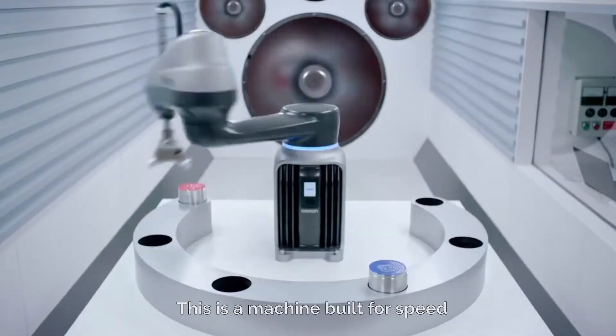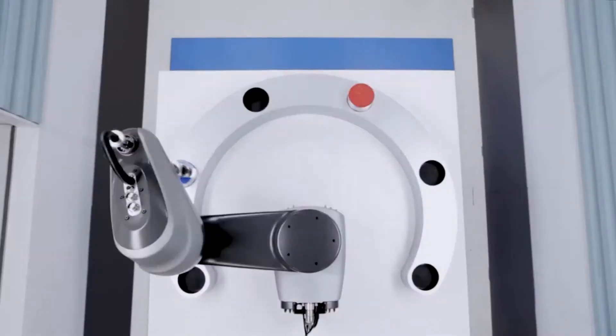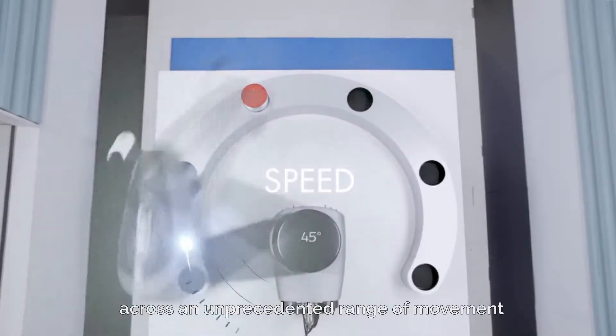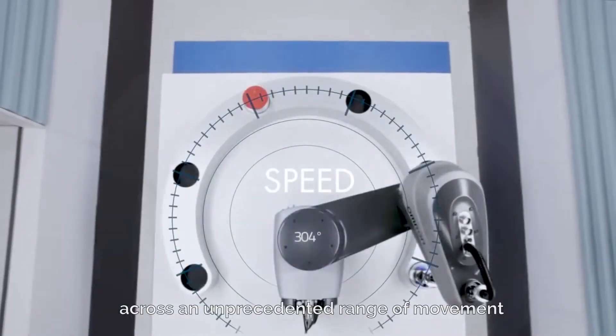This is a machine built for speed, delivering high angular velocities across an unprecedented range of movement.